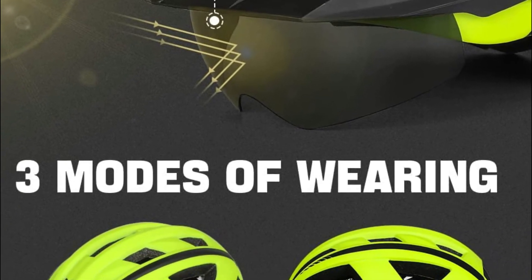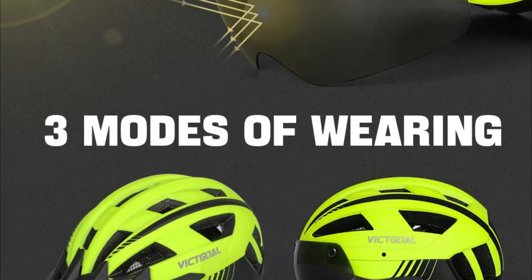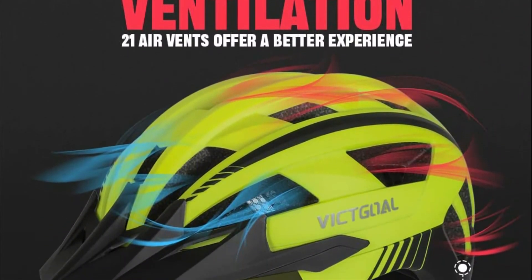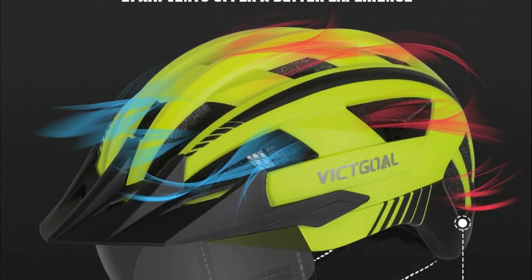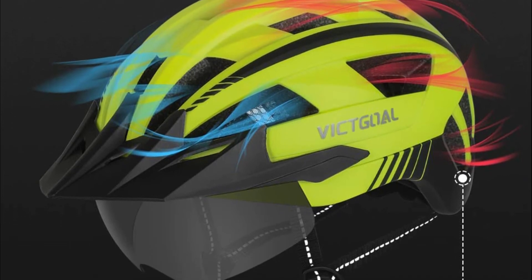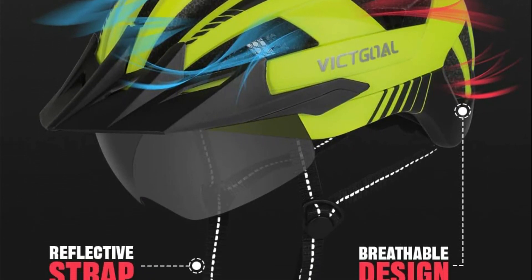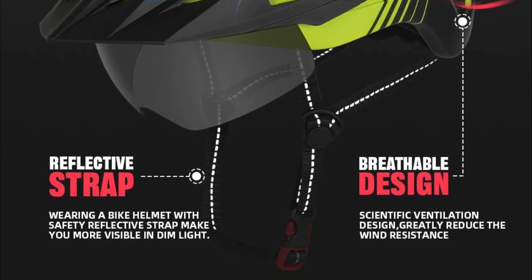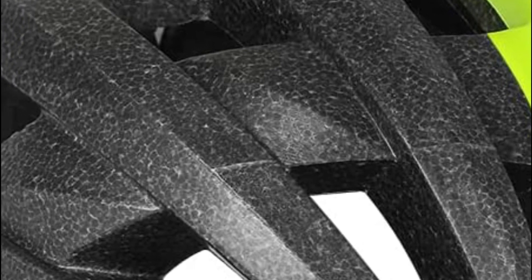The VG110 bike helmet weighs just 300g and is light enough to not place any stress on your head when cycling. High-density technology and superior PC cases enhance the safety of your ride. A bicycle helmet with a tough shell and soft padding is able to help absorb the impact pressure of external forces, shielding your head from any angle.